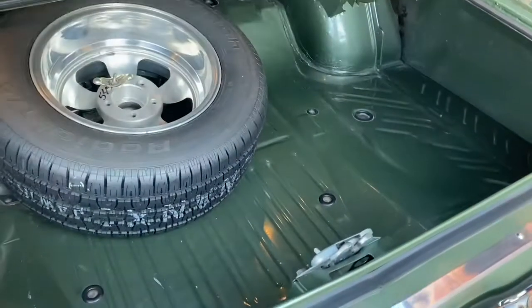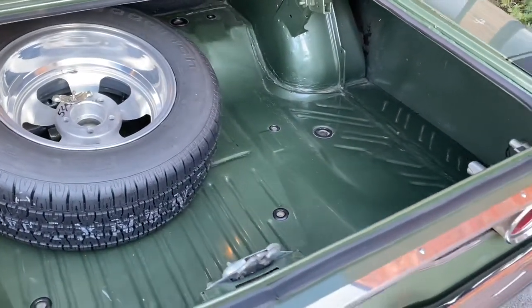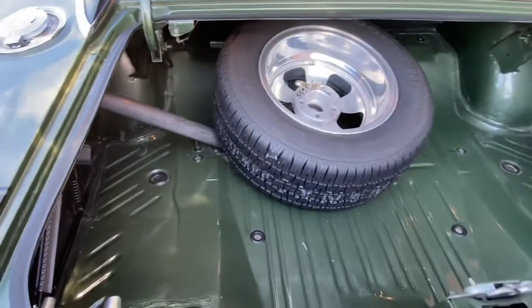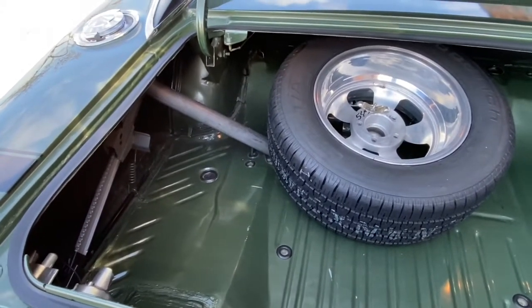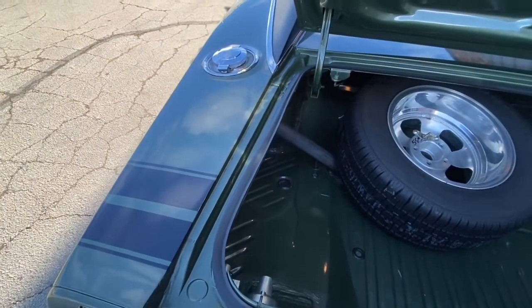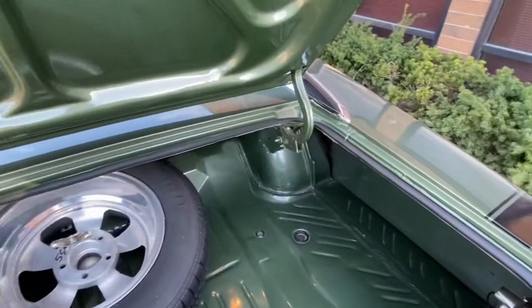Now we're going to check out the trunk. Look how beautifully this trunk has been restored. It's got the spare tire with the correct centerline custom wheel that was made to match the rest of the car. Both quarters have been replaced on the car, and they did a wonderful job when they did the restoration.